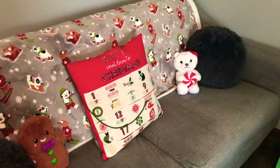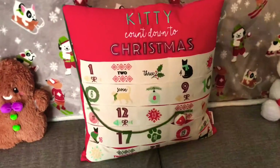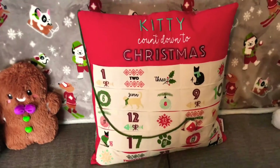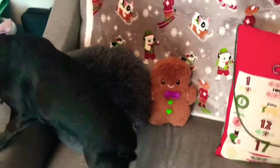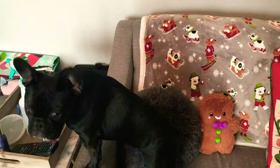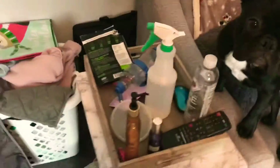This little gingerbread man — I love him. A little polar bear. My kitty countdown until Christmas, so we're counting down to December. I think it's accurate. I haven't changed it in a little bit. Toby, what do you think? So it's little and cozy. I like it a lot. There's just kind of random stuff. Toby likes the random table.